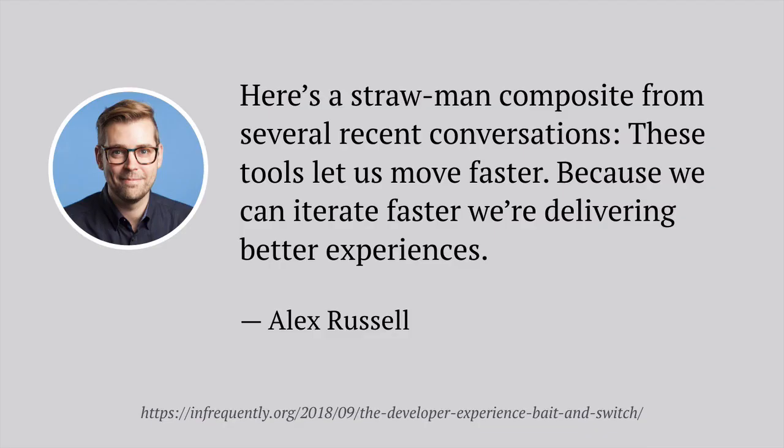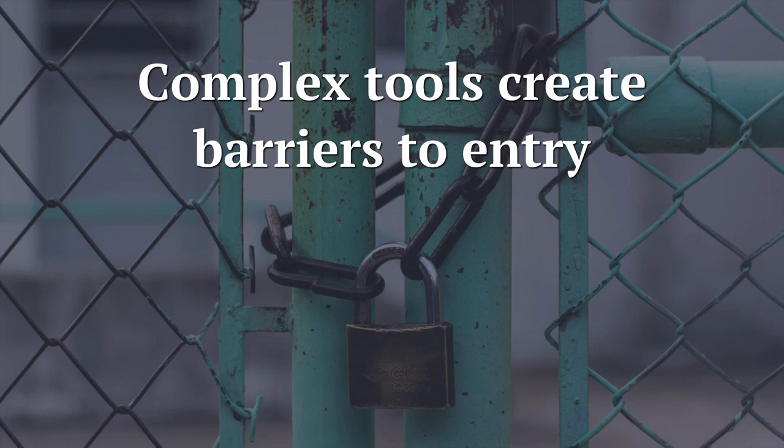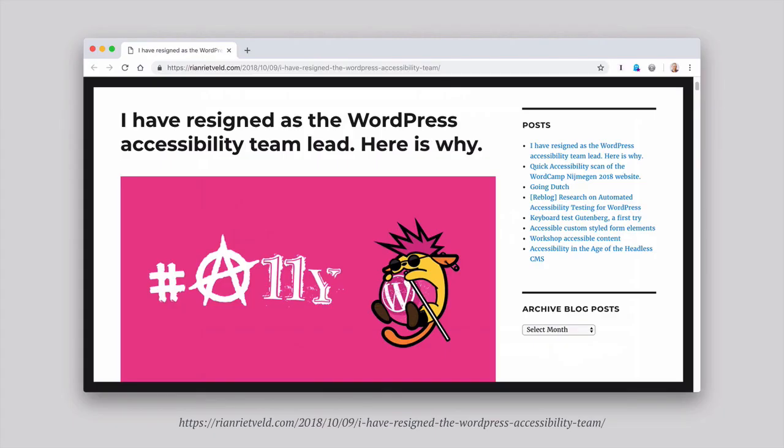And remember that strawman argument about improving the developer experience? I'm not even sure that's true. It probably improves the experience for some developers — specifically people more comfortable in JavaScript than other parts of the stack — but for people who specialize in CSS and semantic HTML, it can leave them shut out of the development process. Accessibility consultant Rian Reitwald resigned last year as WordPress accessibility team lead because Gutenberg, the new WordPress editor, is built on React. No one on her team had React experience, nor could they find volunteers in the accessibility community to help for free. As a result, they just couldn't effectively work on improvements themselves.